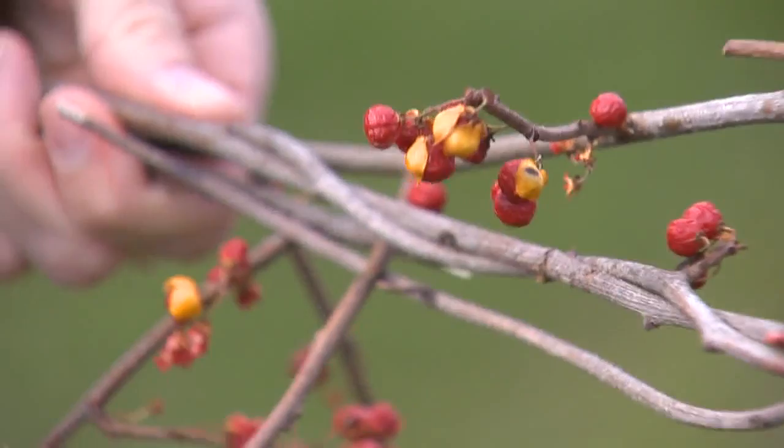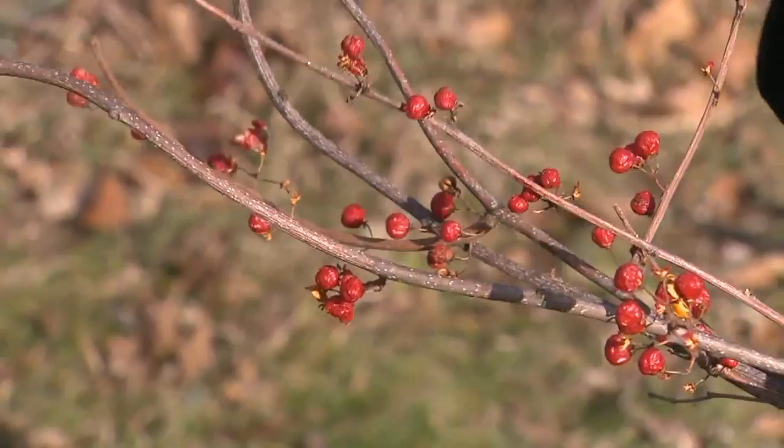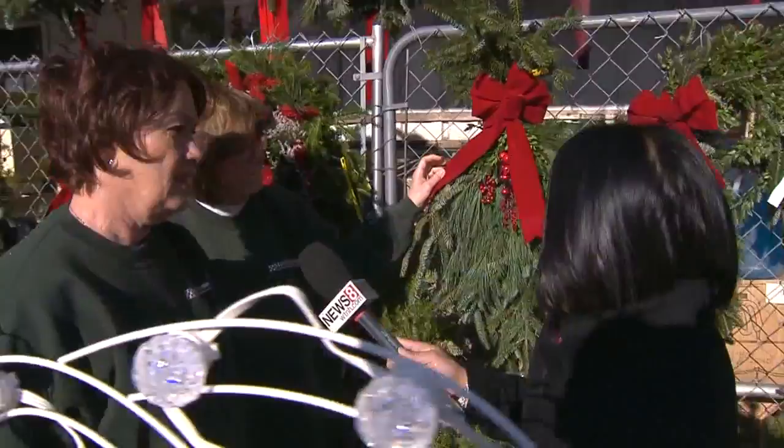DEEP does not want folks to use this invasive plant in holiday decorations like wreaths. In fact, it is illegal to sell or move the vine or its seeds. At Mackey's in Willimantic, they sell alternatives to bittersweet — we use artificial berries, not real berries. You can get winter berries or holly berries.